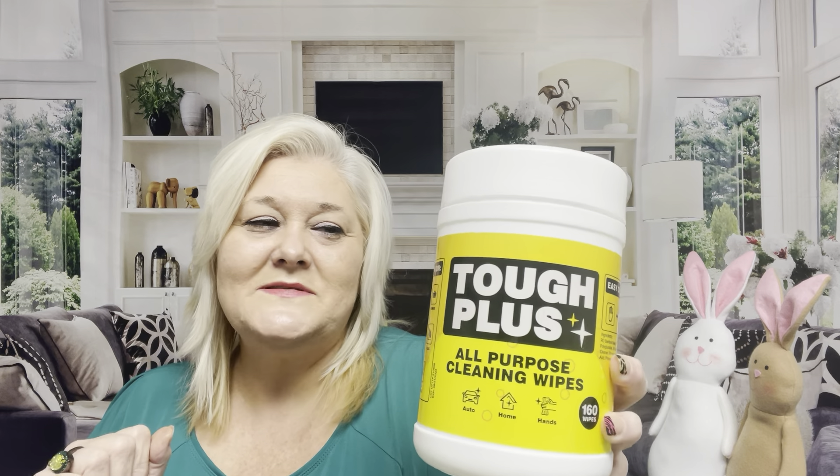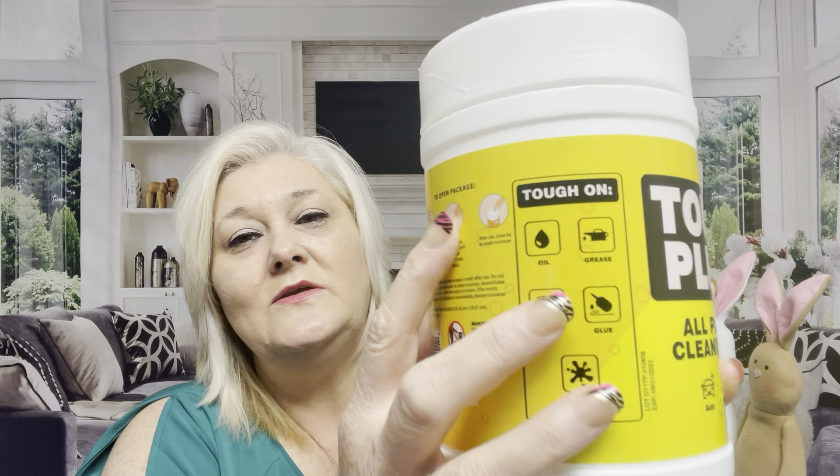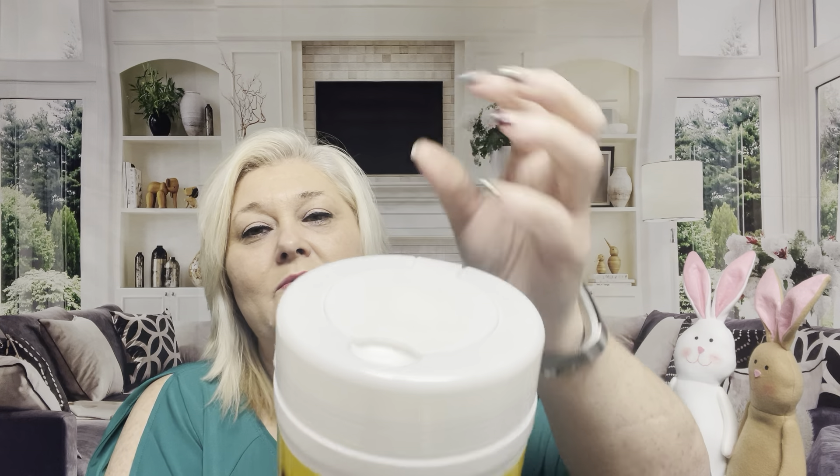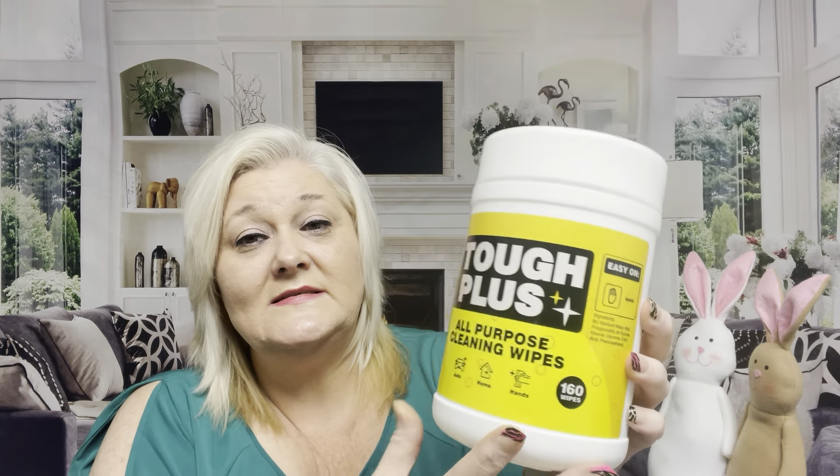Last but not least, I picked up some more of these Tough Plus all-purpose cleaning wipes. They also have glass cleaner ones in a blue bottle. I love it — they say you can use it many ways, it's made in the USA, and this is a big one with 160 wipes. With that said, thank you for hanging out in this Dollar Tree haul! I love you guys — don't forget to subscribe, like, and share. If you're new here, subscribe, and if you're a veteran, love you — until the next one, see ya!